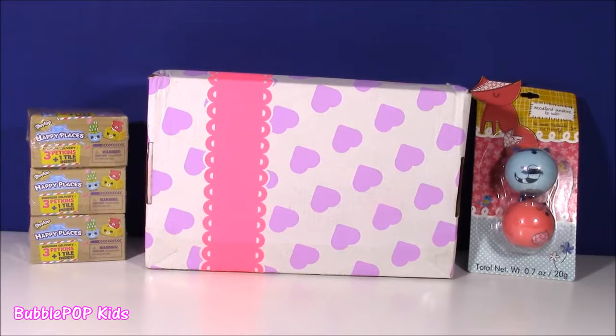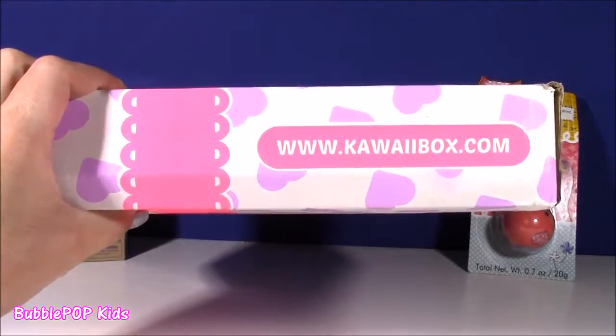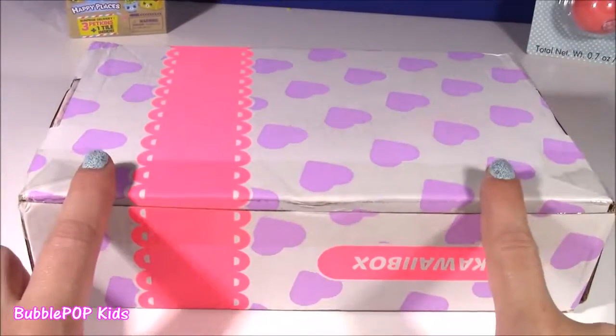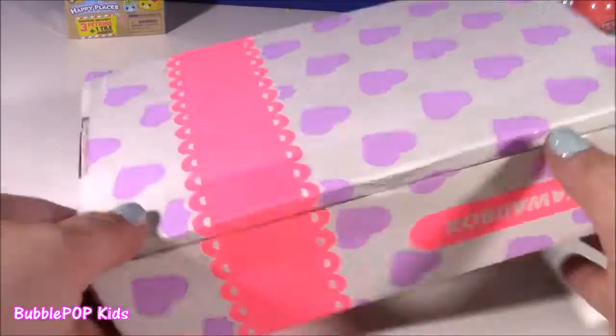Hi guys! Welcome back to Bubble Pop Kids! I am super, super excited because I got my first ever Kawaii box today. And here it is! I am so, so excited. I ordered this like a month ago. It finally came. It's a monthly subscription box. It's got some of the cutest little things in there from Kawaii.